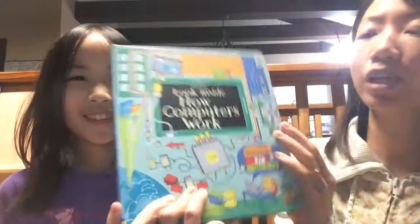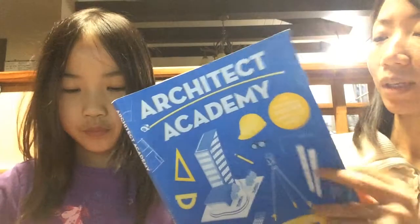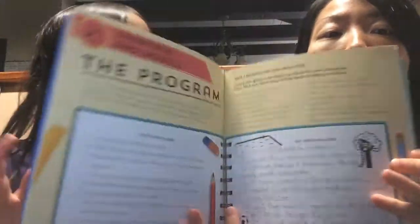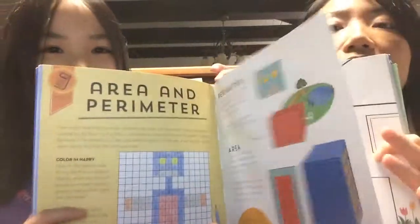We have a lot of these Lift the Flap titles — for example, the computer one, fractions and decimals. And then there's Architect Academy, which is a very interesting book. They pretend to be an architect and finish tasks according to step-by-step instructions, giving kids hands-on learning about the job.